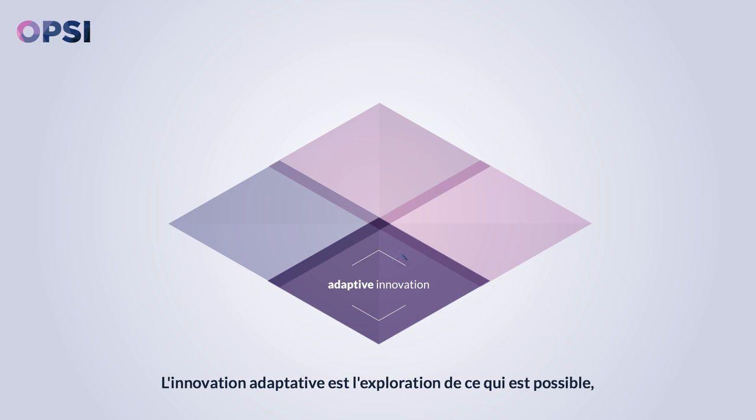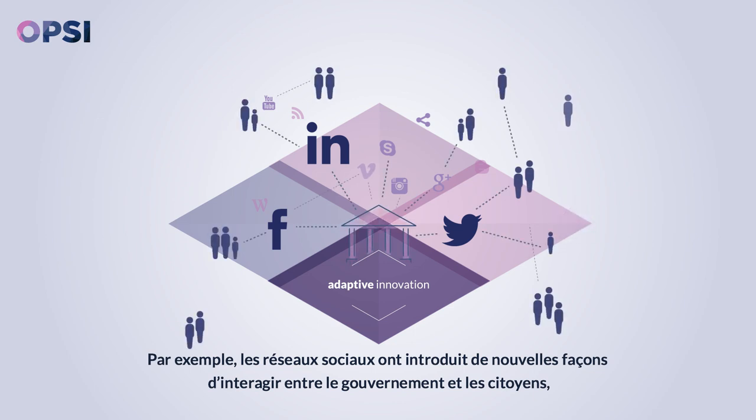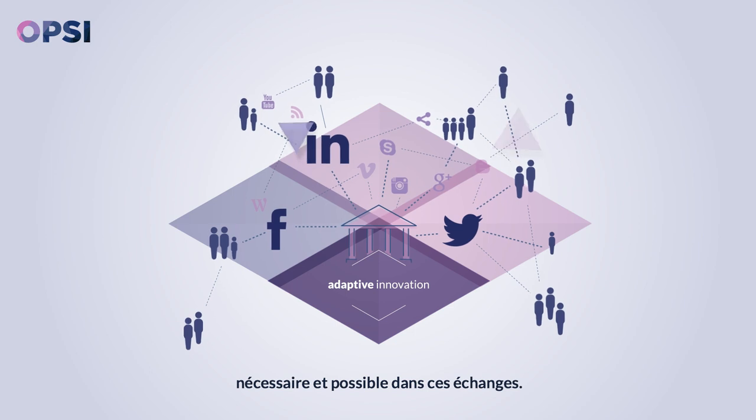Adaptive innovation is the exploration of what is possible — a process of discovery of what could be or might be needed. For example, social media has introduced new ways of interacting between government and citizens. Not only has this reshaped citizens' expectations when it comes to what is appropriate, it has also created new possibilities.